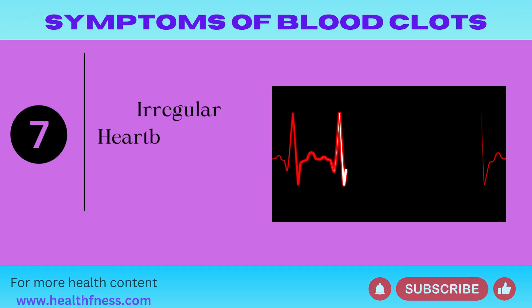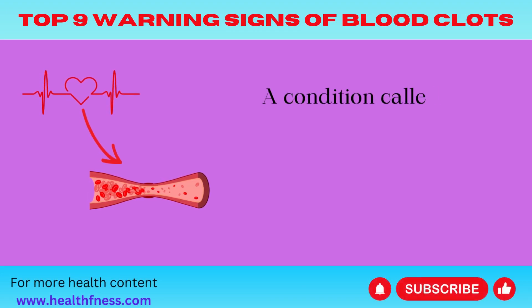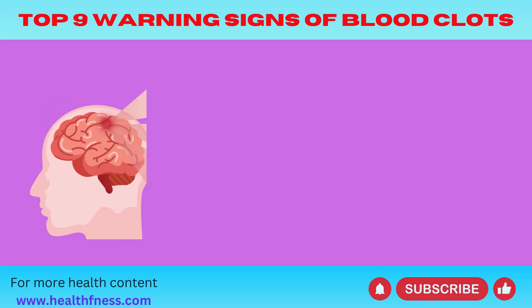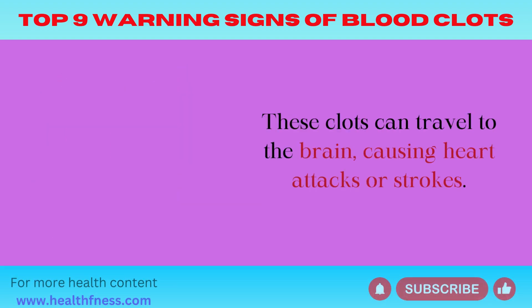Symptom 7: Irregular Heartbeat (Atrial Fibrillation). A condition called atrial fibrillation, where your heart beats too quickly and irregularly, can lead to blood clot formation. These clots can travel to the brain, causing heart attacks or strokes.